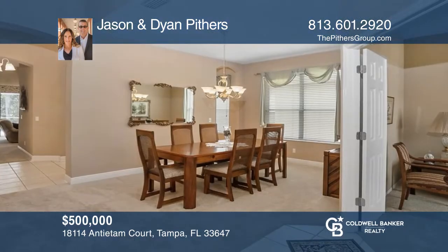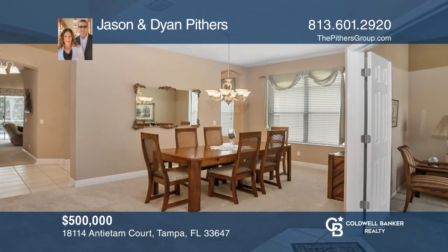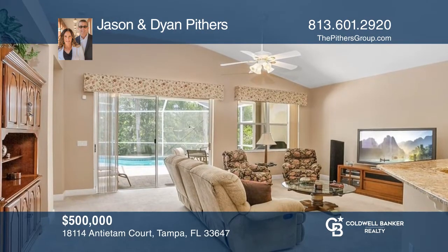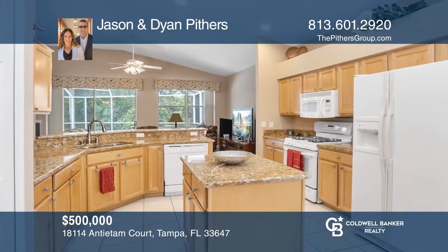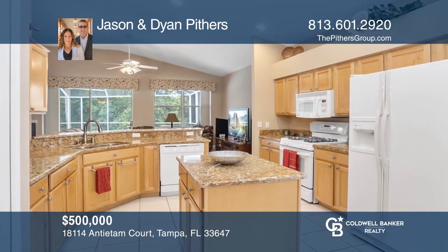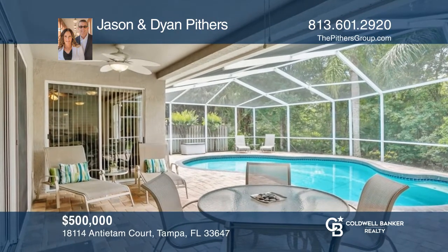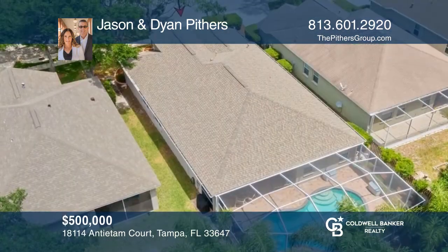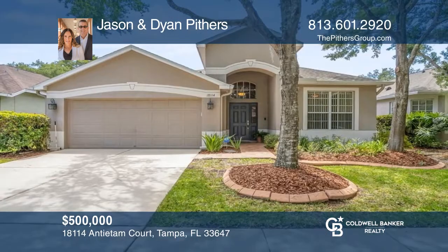This spacious pool home resides on a conservation and pond home site showcasing three bedrooms, two baths, a den, and a two-car garage. This beautifully maintained home features a split floor plan, luxurious kitchen, and a large family room with patio and pool access, boasting beautiful views. Richmond Place Community offers many amenities. For a private tour, call Jason and Diane Pithers.